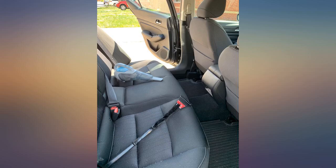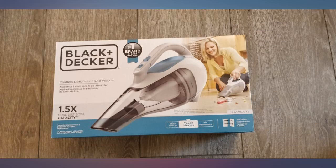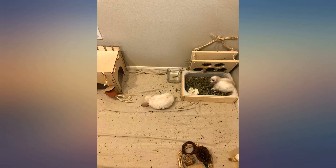Let me start by saying I keep my car clean. Unfortunately, as a smoker with a brand new car and black interior, the ashes were driving me crazy. I bought this for the sole purpose to daily pick up cig ashes. For that purpose, this thing is awesome.